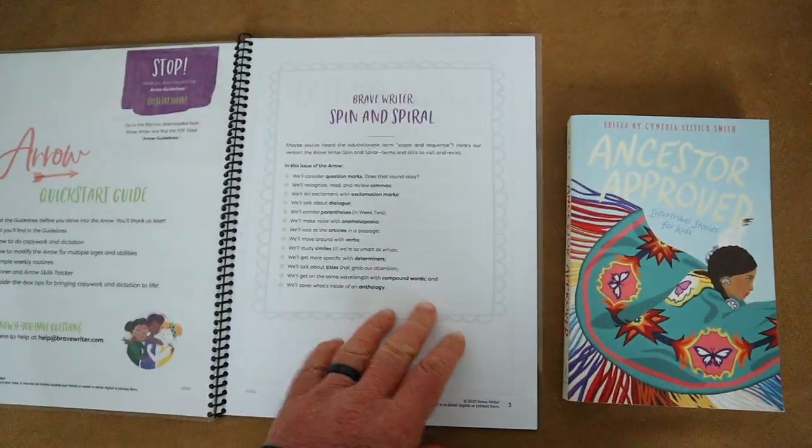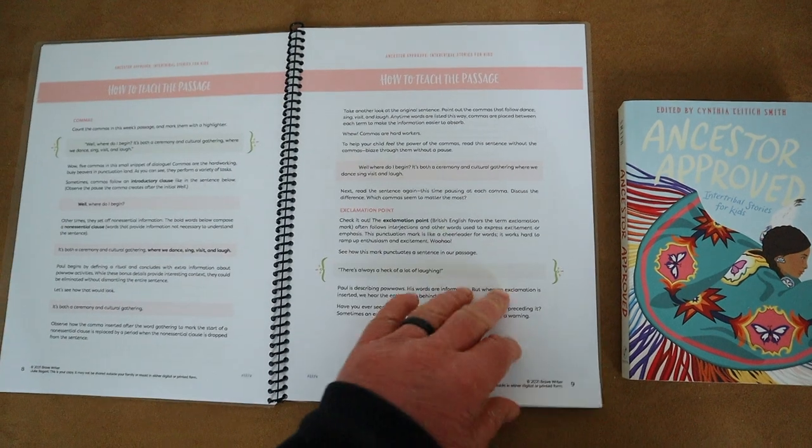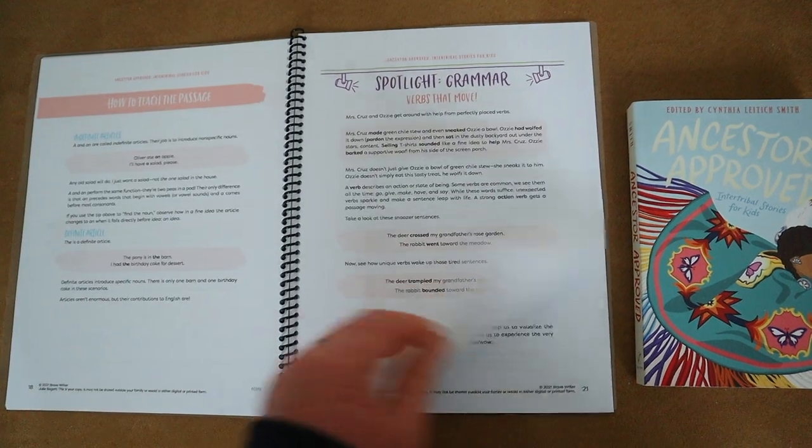For November, we're going to read Ancestor Approved — I had it picked out for last year but we didn't get to it. We're going to use Brave Writer's literature guide for this one. Brave Writer's guides are really different from Rachel's; you have to plan them out more — they give you all the information and you do the work behind it. I really enjoy picking out those literary elements and the big juicy question sections in Brave Writer's literature guides.